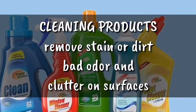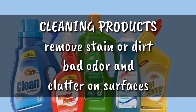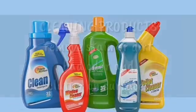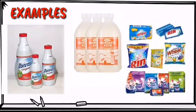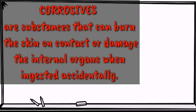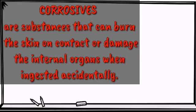These are substances that are used to remove stain or dirt, bad odor, and clutter on surfaces. Some of these products are corrosive. Corrosives are substances that can burn the skin on contact or damage the internal organs when ingested accidentally.